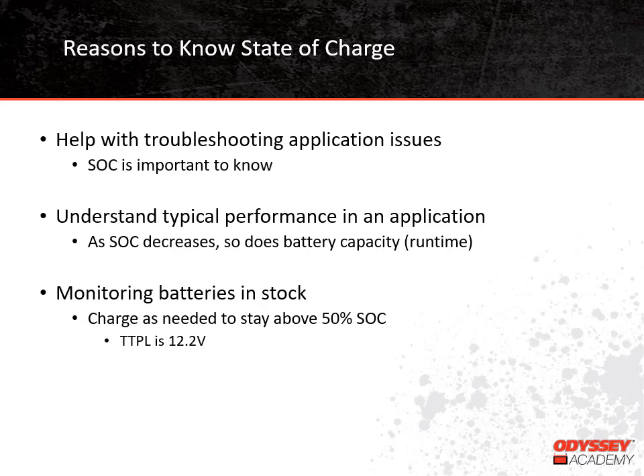Finally, state of charge is very helpful for monitoring batteries that might be in stock or not being used for seasonal applications. All batteries self-discharge when they aren't being used, which means their voltage drops over time. In order to keep batteries healthy, it's best that open-circuit voltage is monitored and batteries are recharged if needed so they stay above a 50% state of charge. For thin-plate pure lead batteries, we recommend that batteries in stock stay above 12.2 volts. Since the self-discharge rate for thin-plate pure lead batteries is the lowest of all lead-acid battery types, they don't need to be recharged for about two years if the temperature is around 77 degrees Fahrenheit.